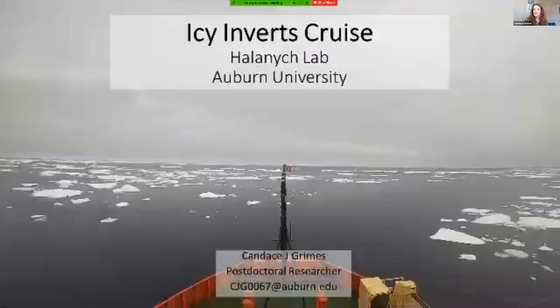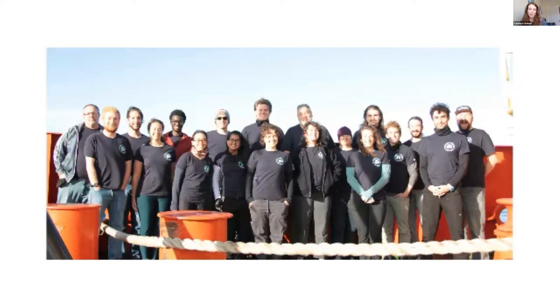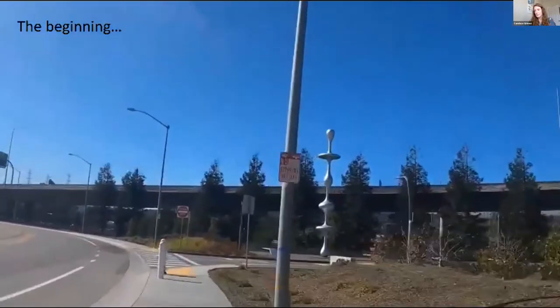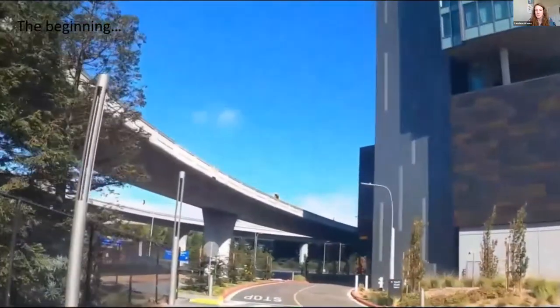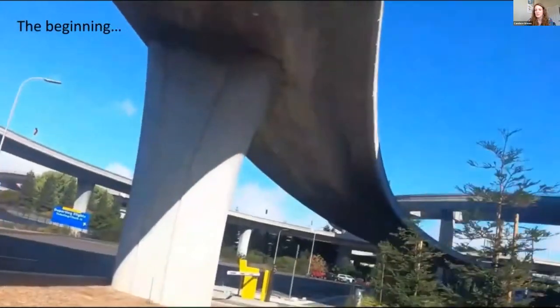My name is Candace Grimes, and I am a postdoctoral researcher at Auburn University. I'll be talking about the IC Inverts cruise as well. I want to start off with a shout out to the entire science crew for making this an extremely fun and memorable trip. Before we could get on the ship, we had to quarantine in a hotel at the San Francisco airport where we were allowed to walk outside around the hotel for about an hour a day due to the pandemic — definitely an interesting way to start our three-month excursion.